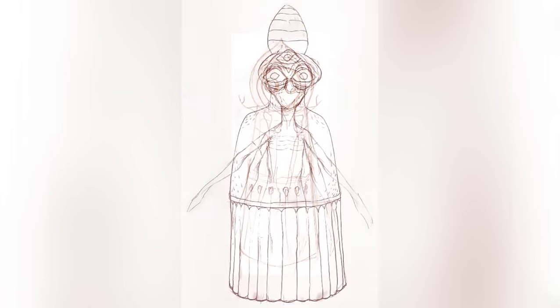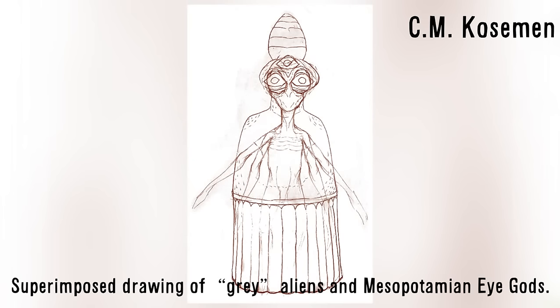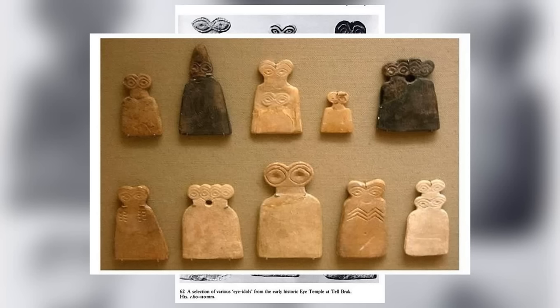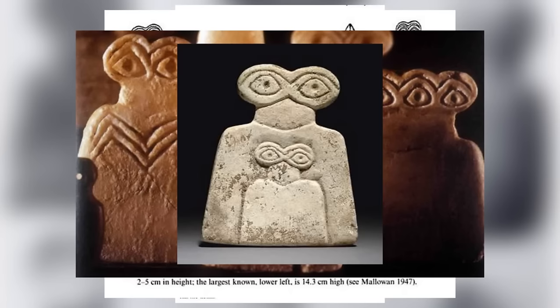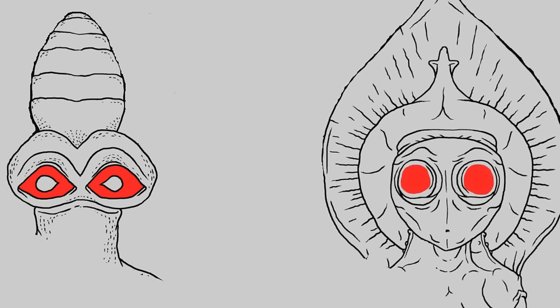I also heard people commenting about the Flatwoods Monster being similar in appearance to Mesopotamian eye god idols, asking if they could be the same being. I believe you guys are referring to these figures recovered from Tal Brak, in Syria. The temple where they were found is commonly named the Eye Temple. Numerous of these weird eye idols were uncovered there. Some of these figures don headdresses, some wear necklaces, others are decorated with chevrons, which are symbolic of breasts.